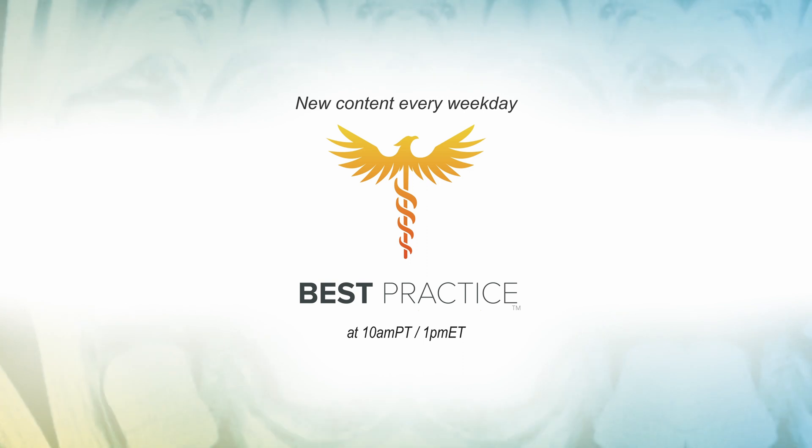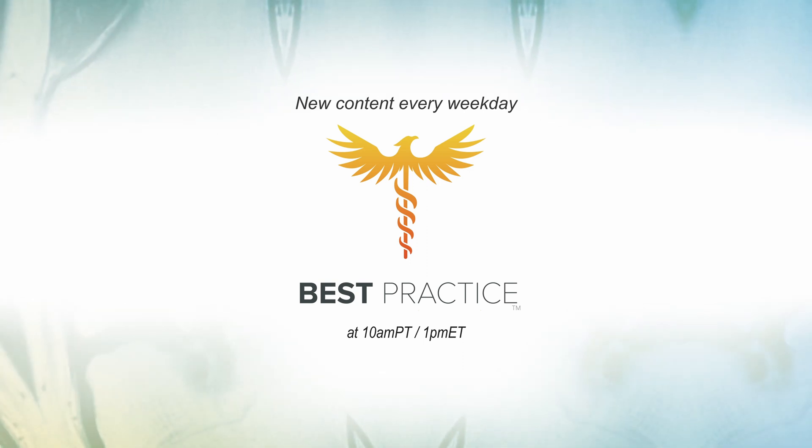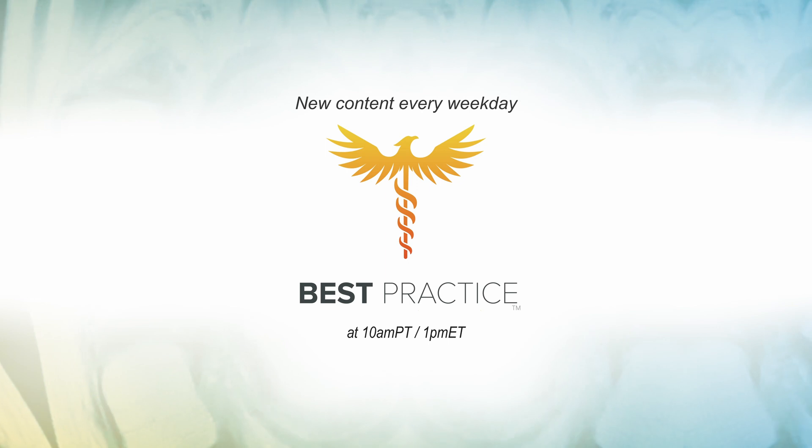Please like and subscribe to our channel to stay up-to-date with information about your spine and joint health. Be sure to check out new episodes at 10 a.m. Pacific, 1 p.m. Eastern, where we answer all your questions.